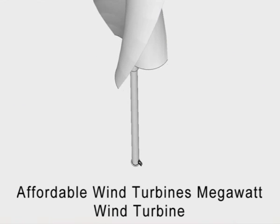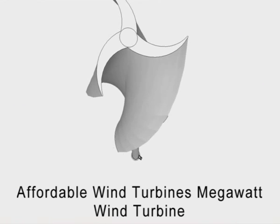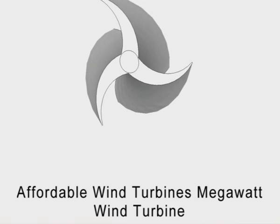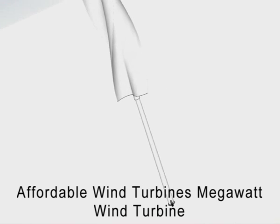We hope this video was informative and has allowed you to make the decision to incorporate the Affordable Wind Turbines Megawatt Unit into your renewable energy plans. For the future, our units are the wisest decision compared to other redundant technologies currently in the marketplace today.